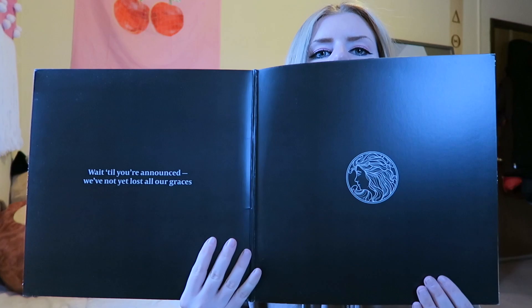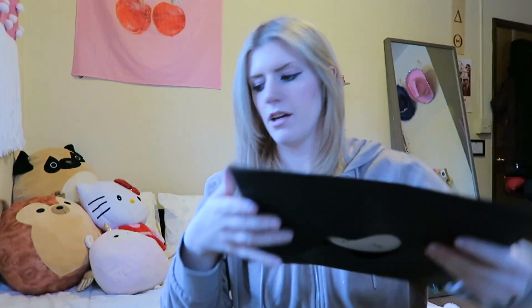Next we have Lorde — Pure Heroine. This is not my favorite Lorde record but I got it around 2015, so Melodrama wasn't out then. I need to get Melodrama on vinyl because that masterpiece deserves a place. My 19 and 20-year-old self aligned very closely with Melodrama — it was a big record for me during that time. On the inside there's a quote: 'Wait till you're announced, we've not lost all of our graces,' which is from one of her songs. Kind of looks like the Starbucks logo. It's just a normal black vinyl and it comes with a book.